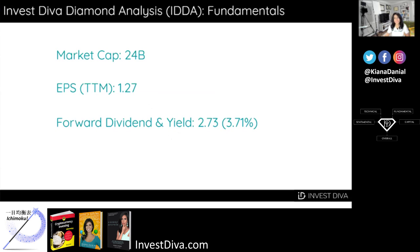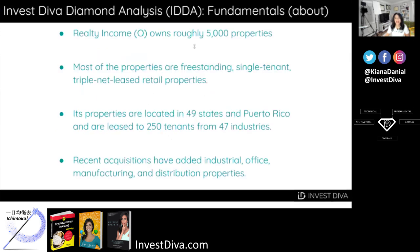Fundamentals first: the company has a market cap of $24 billion. Its earnings per share is $1.27, and its forward dividend and yield is actually pretty high at 3.71%, which is $2.73 per share. Realty Income owns roughly 5,000 properties. Most of them are freestanding, single-tenant, triple-net-lease retail properties, and its properties are located in 49 states and Puerto Rico, leased to 250 tenants from 47 industries.